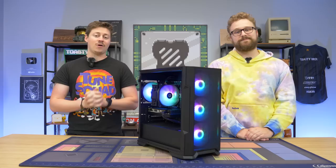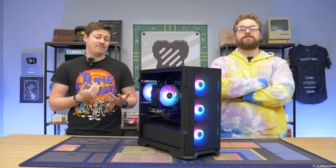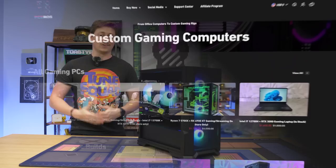Nowadays, buying a pre-built is not as bad as you may think. There are still some companies that absolutely charge an arm and a leg and are making a lot of profit. But nowadays, there are quite a few companies where they're only making about 5% to 15% total profit, and we think that's pretty reasonable considering you usually get a warranty and you don't have to lift a finger.